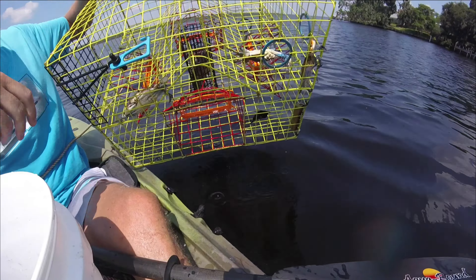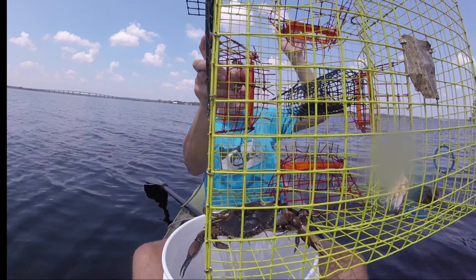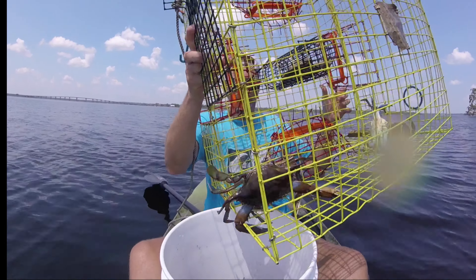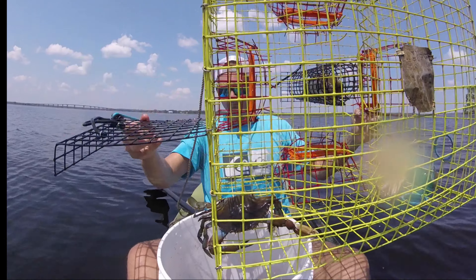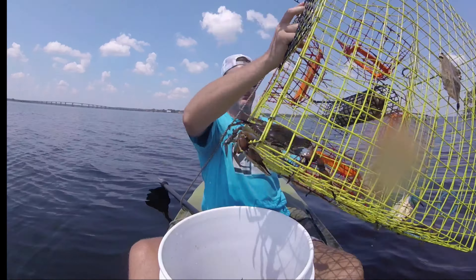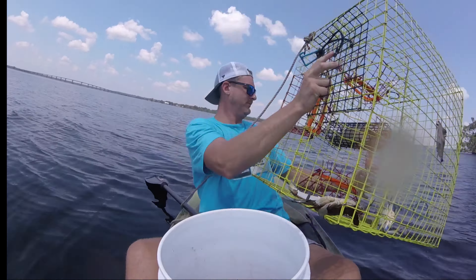Let's see if we can get this one out. Oh, here comes a keeper. I forgot to get the bait out.